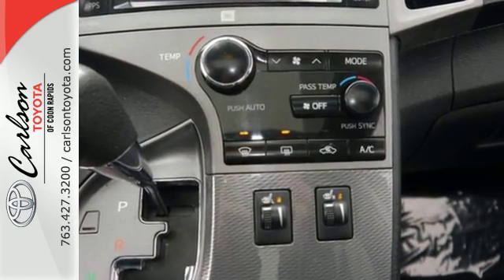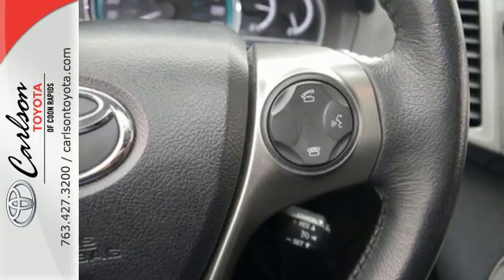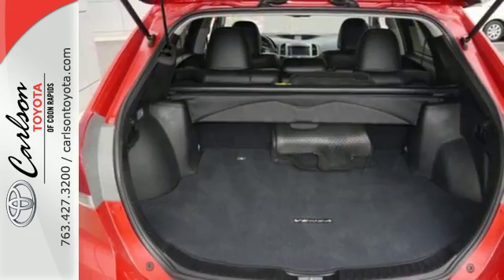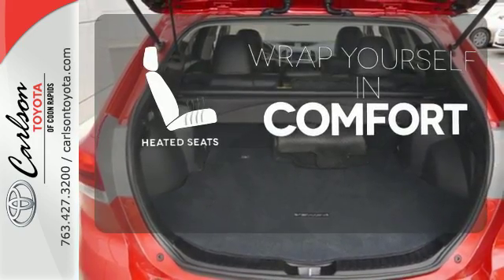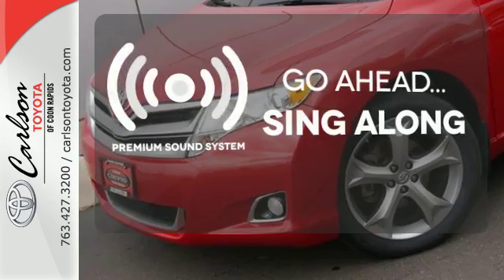You'll enjoy prodigious performance along with wonderful features like a CD player, an audio input, and a USB port for all your tunes. Ward off the chills with the heated seats. Your favorite music has never sounded better, thanks to the premium sound system.